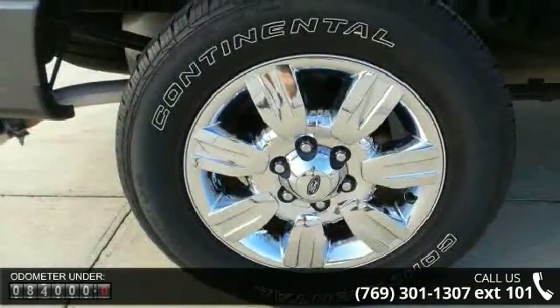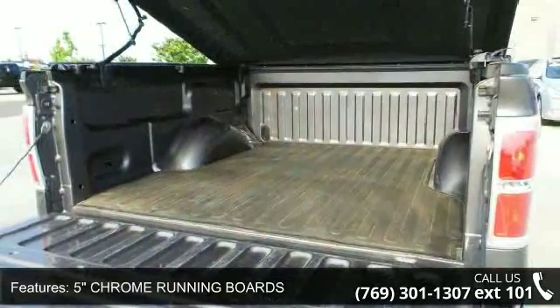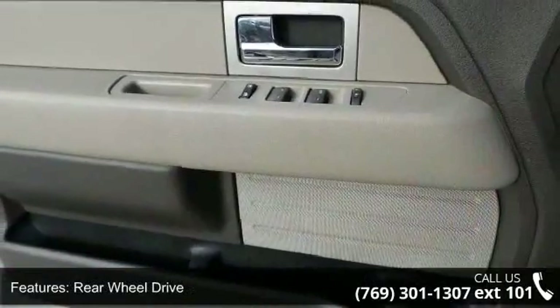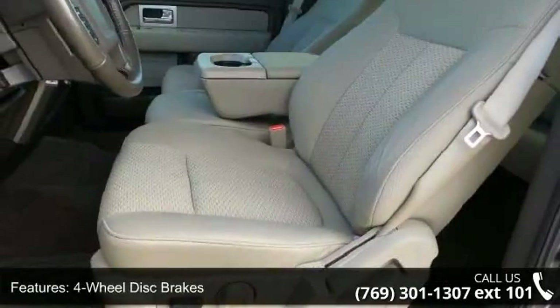Some of the top features included with this vehicle are 5-inch chrome running boards, sterling grey metallic exterior, rear-wheel drive, power steering, 4-wheel disc brakes, aluminum wheels, automatic headlights, privacy glass, and 3rd and 4th passenger doors.